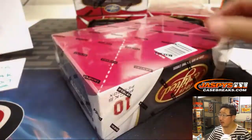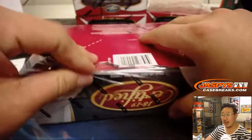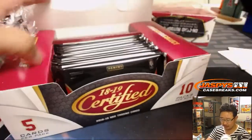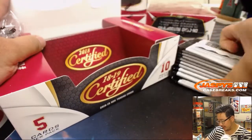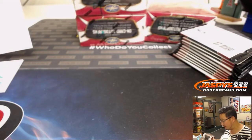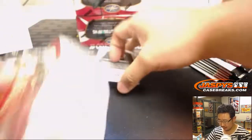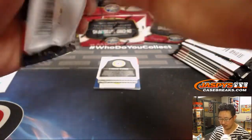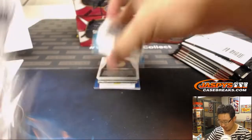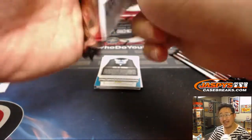All right, next box. We've got the next one right on top. Break four. Other breaks in the store right now at JaspiesCaseBreaks.com — we're going big on basketball this season. And if we go big this season, we can go even bigger the following season. So keep the hoops up, ladies and gentlemen. I know we're a little more football and baseball heavy, but we do love basketball and want to get into more of that.